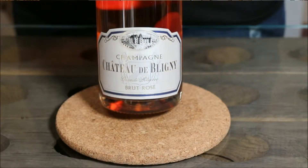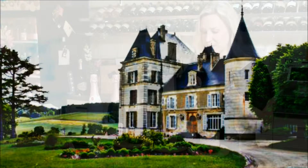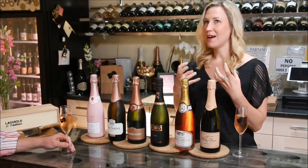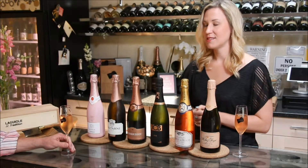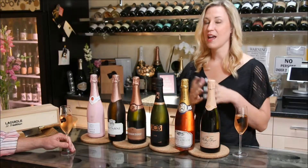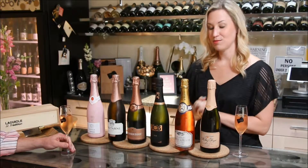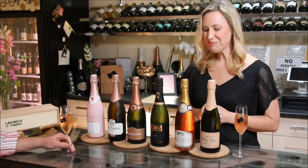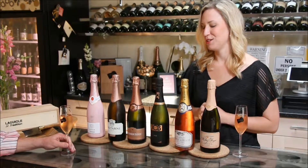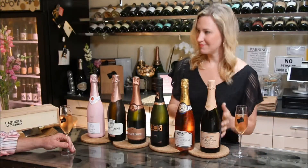The next, which is another Champagne — this is a new little rosé that we brought in — it's called Chateau de Bligny. Bligny is a village where it's from, and it is the only Chateau in the Champagne region which is actually functioning as the winery, so they do produce the wine there as well. This blend is 50% Chardonnay and 50% Pinot Noir. So they aren't using any Meunier in this blend. It's got a little bit more color, a little bit more body than the Michel, but equally beautiful.